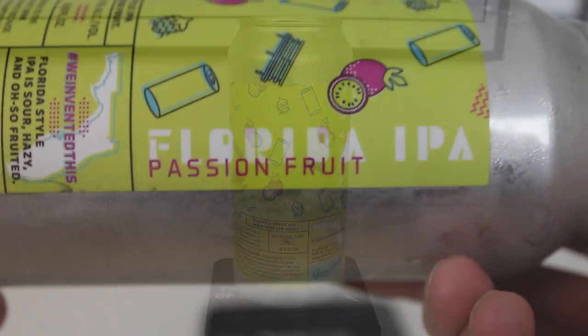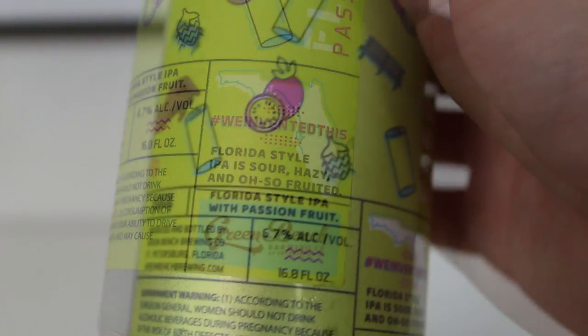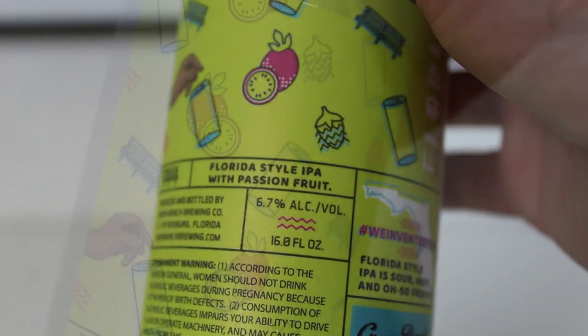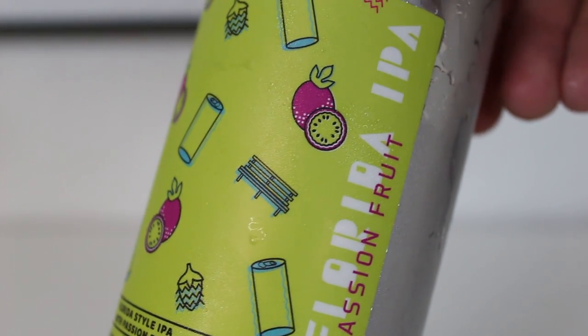So Florida IPA is a series of IPAs — soured IPAs that are fruity. It says Florida style IPA is sour, hazy and oh so fruited. Hashtag: we invented this. 6.7% IPA with passion fruit — a sour IPA with passion fruit. It's been a long time since I had a sour IPA or farmhouse IPA, so it'll be fun to try one again.